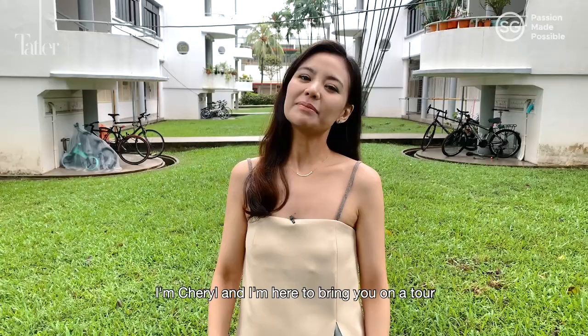Hey guys, I'm Cheryl and I'm here to bring you on a tour to rediscover the neighbourhood of Tiong Baru.